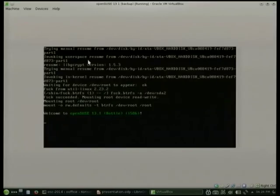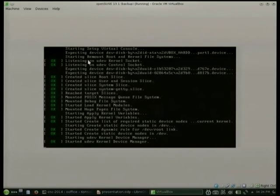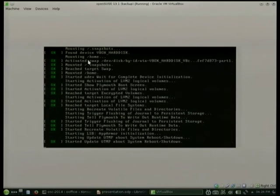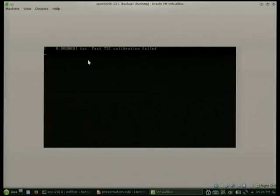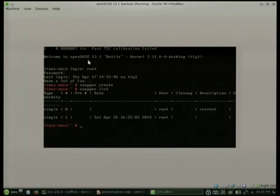This is OpenSUSE 13.1 with the new Snapper tools, started in graphical mode so we can see what's going on. First we create a good snapshot with 'snapper create' — it's number one. Then we ruin our system by removing /bin/bash. That should be enough.